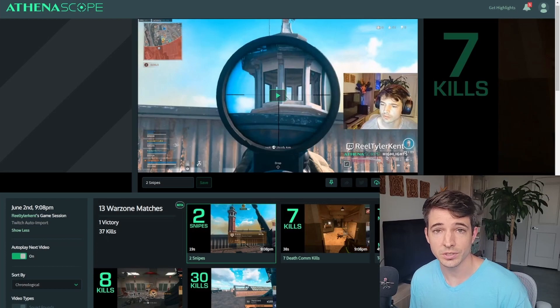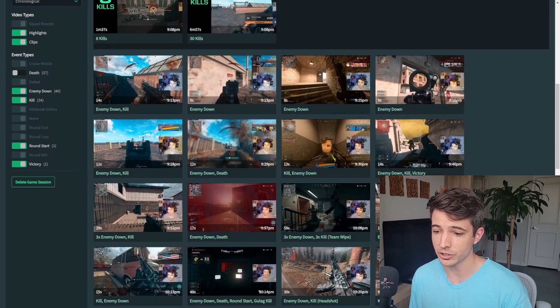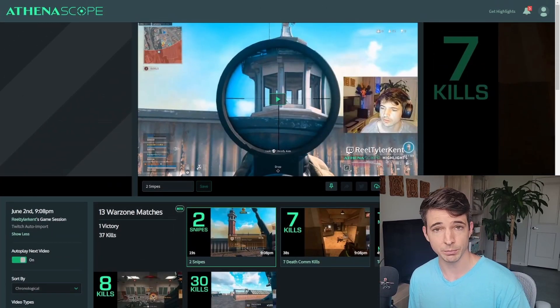First thing I'm going to do is show you guys what you get from AthenaScope and then how to set it up. So as you can see here, I logged into AthenaScope.com with my account and last night I had a stream and it already has all of my clips, all my edits, all my highlights from my stream last night playing Call of Duty Warzone. Shameless plug — I stream every Wednesday at 8:30 on Twitch. Real Tyler Kent, be there.